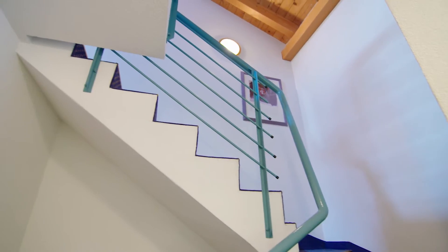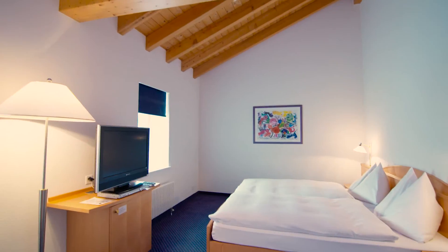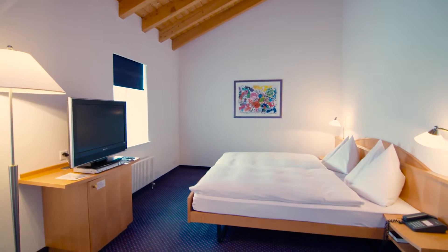These are family rooms and they're perfectly suited for families with two children. They have a separate bedroom for the parents with a double bed, and a separate bedroom for the children with two twin beds.